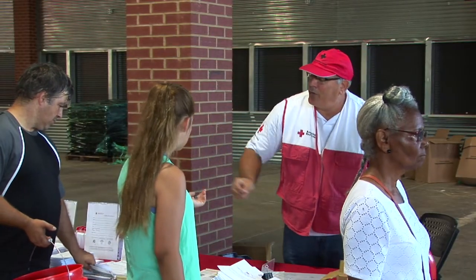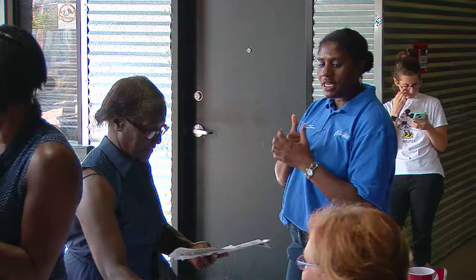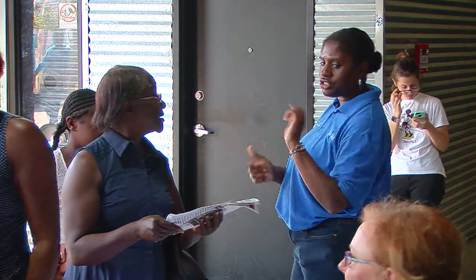What a fantastic day. We have thousands of people from across Tallahassee coming out to be prepared for storms. We recently had a hurricane with Hermine, and we now want to make sure that everybody's prepared.